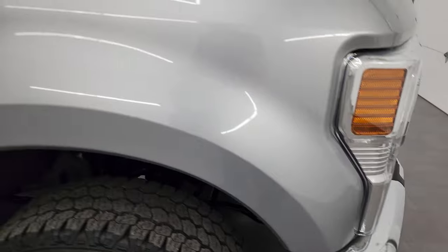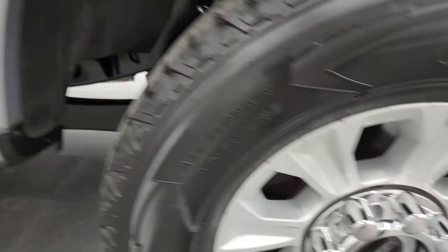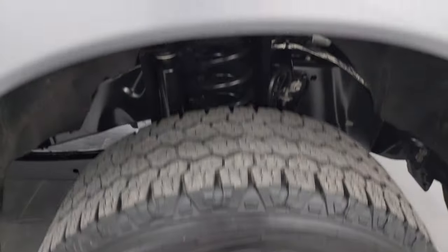The passenger's side front fender and front wheel are absolutely perfect — no scuffs or scrapes. Iconic Silver is the newest silver from Ford on the Super Duty. It has a lot of small metal flake, as opposed to Ingot Silver which had a bit more sparkle to it.